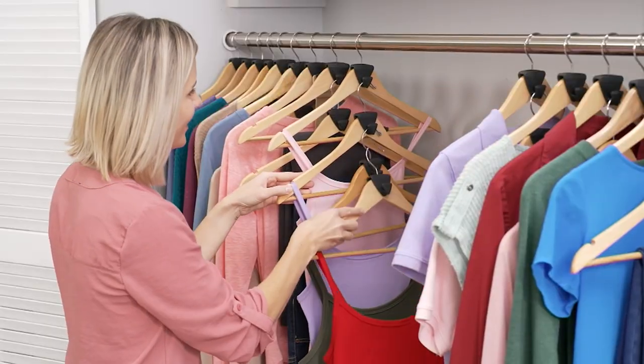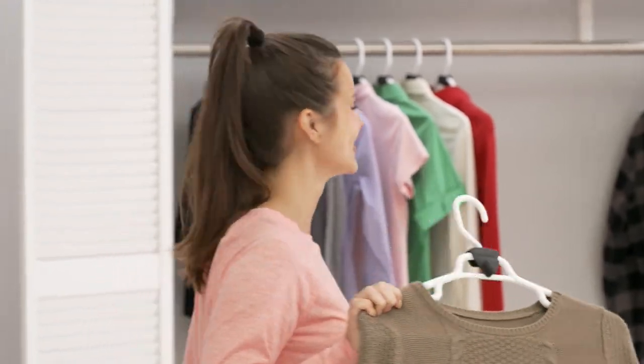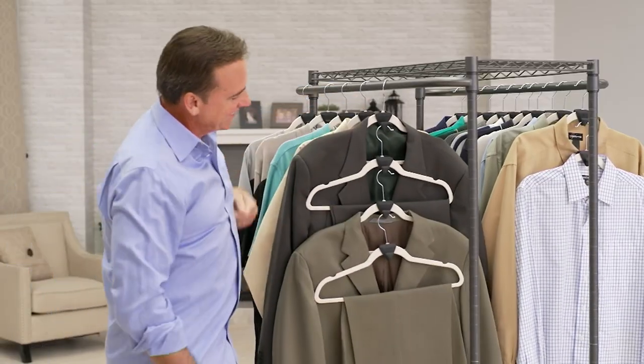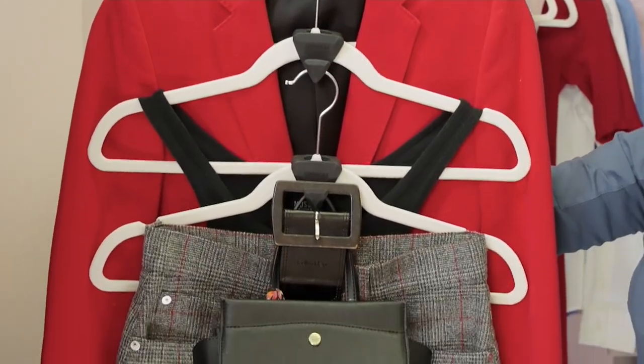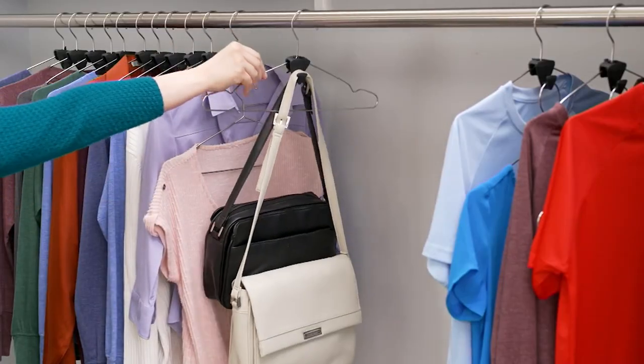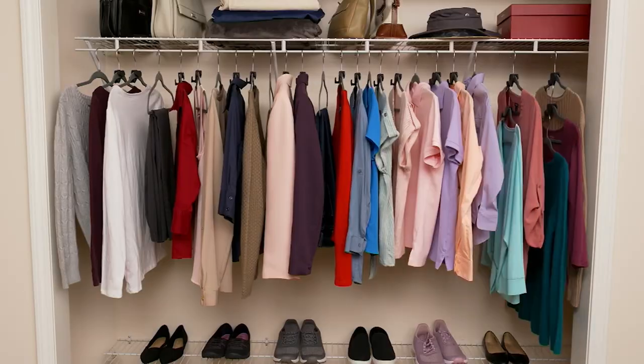We knew that you probably had a lot that you wanted to do with these, so we didn't give you a pack of 25 or a pack of 50. We gave you a pack of 108 — 108 of these triangles to totally transform your room.